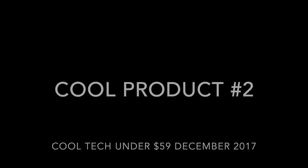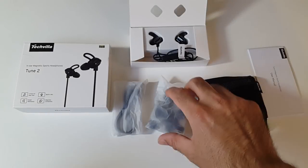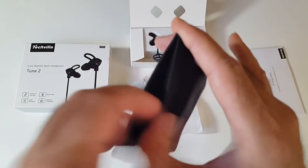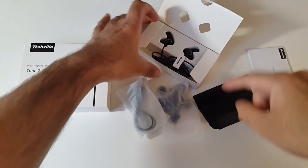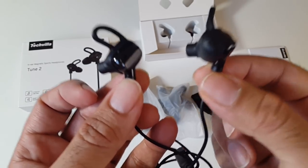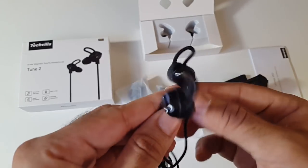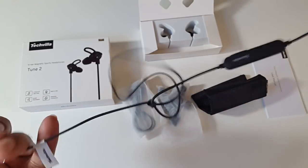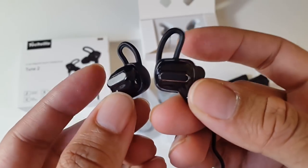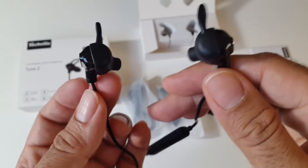For cool product number two, we have the Tecvilla Tune 2 sports headphones for only $23.99. This comes with spare earbuds, a micro USB charging cable, and a very nice fabric carry case. These are wireless magnetic Bluetooth headphones providing over 6 hours of music playback and 400 hours of standby. They have a built-in mic for phone calls, produce loud and clear sound, are sweat resistant, and very comfortable. You've got volume and playback controls, and two magnets on the ends to clip them together.